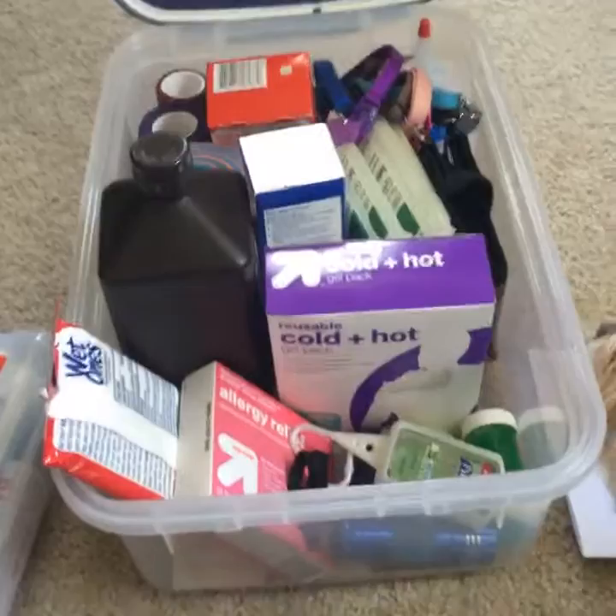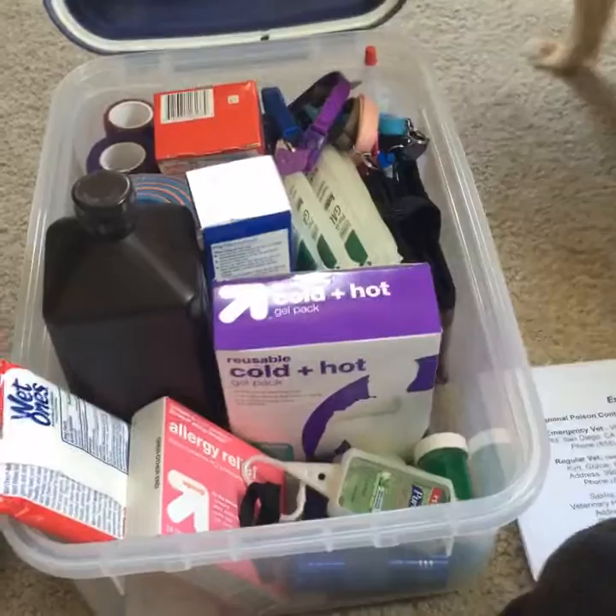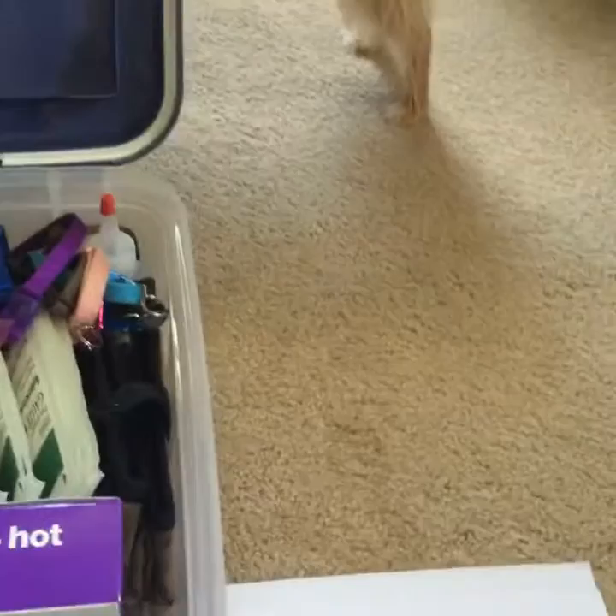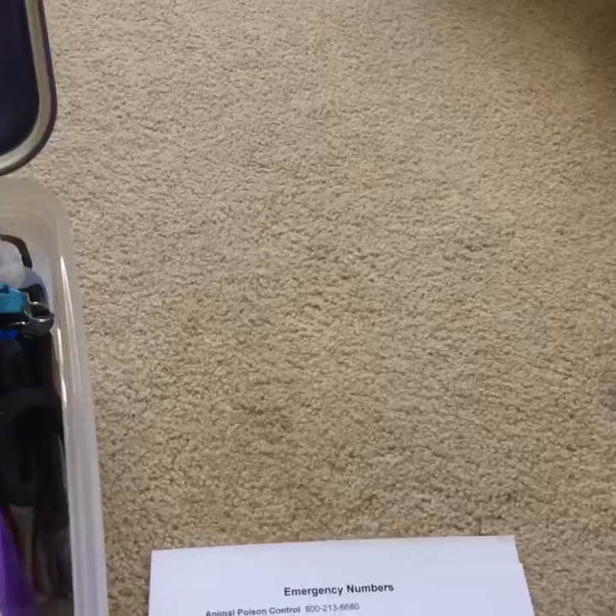I'm going to go through a quick list of everything that's in this first aid kit. You need a list of emergency numbers — that includes animal poison control, any emergency vets in your area. If there's more than one, have a list of all of them, because you never know when one might be slammed full and you'd have to drive a little further to another one.